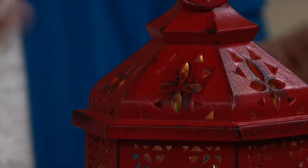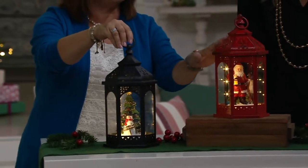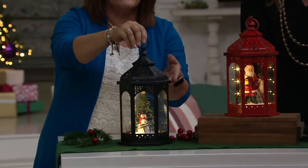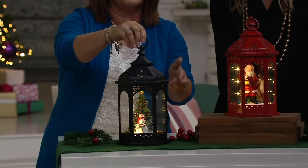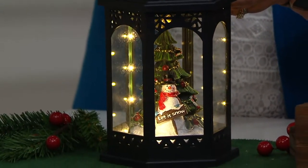As our other choice, we have our little snowman with a tree, and you make this choice by color. The Santa one is in a red lantern. The tree version with our snowman is in the black lantern. And there you're seeing those lights reflecting on that scene in there.